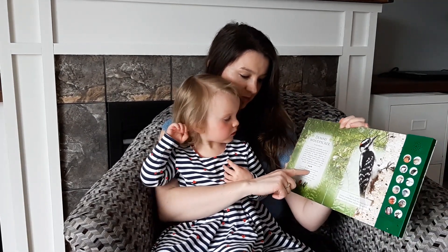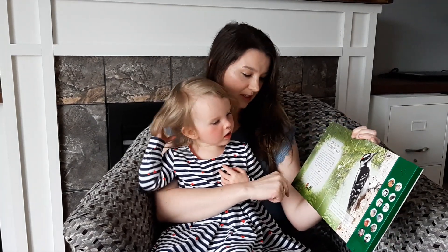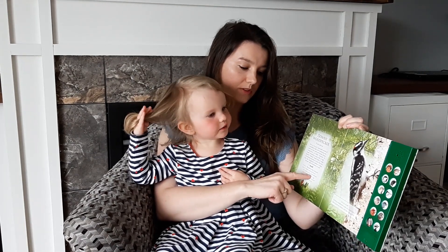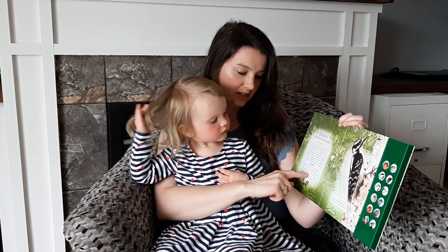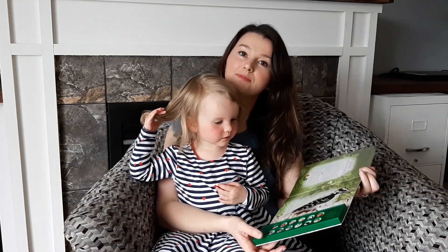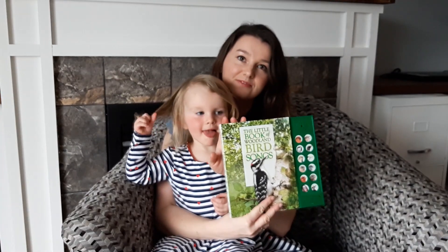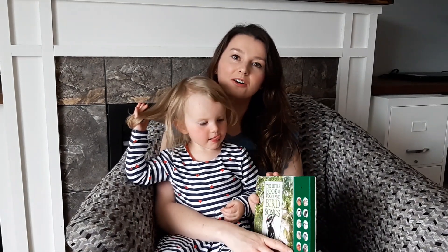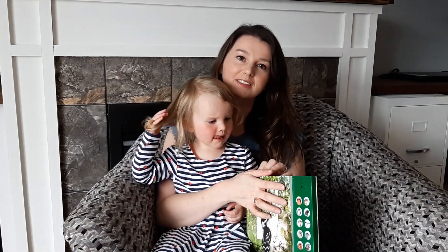It's found in woodlands, parks, and backyards. You might actually see this if you do some backyard birding. It feeds on insects, seeds, and berries, nests in the holes in a tree, and usually lays four to five white eggs. That's a really great book, we love it. And that's all for now. Bye! Make sure you go and check out all the extra videos on today's For the Birds event. Bye-bye!